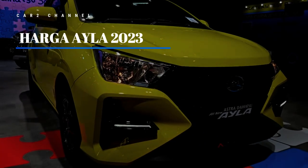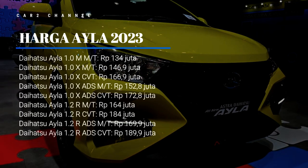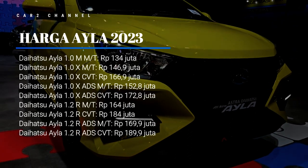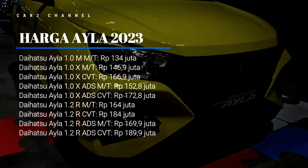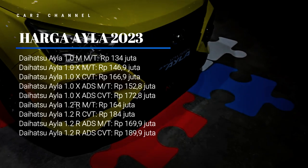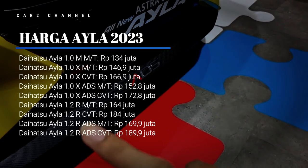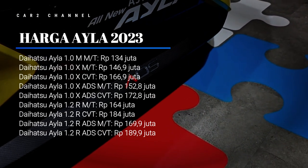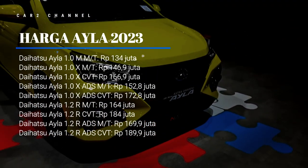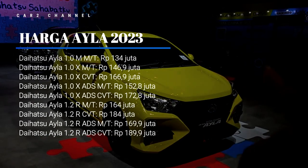Berikut daftar harga mobilnya sesuai varian yang ditawarkan: Daihatsu Aila 1.0 M MT, 134 juta rupiah. Daihatsu Aila 1.0 X MT, 146,9 juta rupiah. Daihatsu Aila 1.0 X CVT, 166,9 juta rupiah. Daihatsu Aila 1.0 X ADS MT, 152,8 juta rupiah. Daihatsu Aila 1.0 X ADS CVT, 172,8 juta rupiah. Daihatsu Aila 1.0 F MT, 164 juta rupiah.